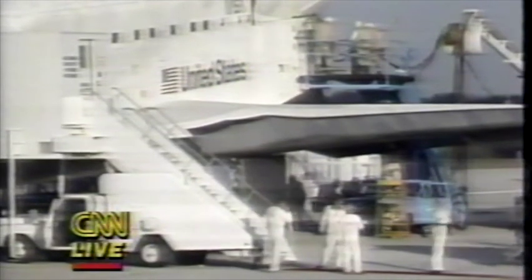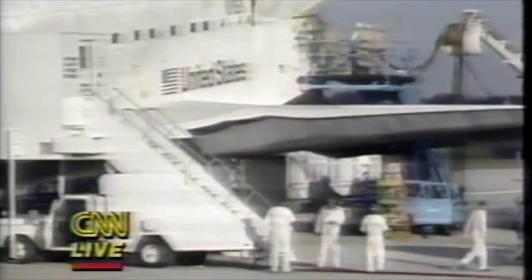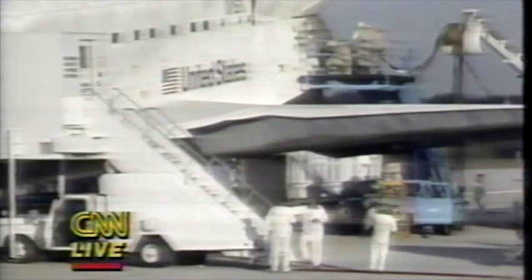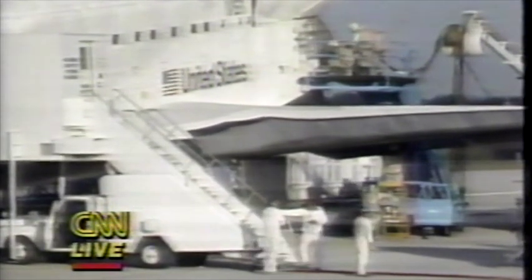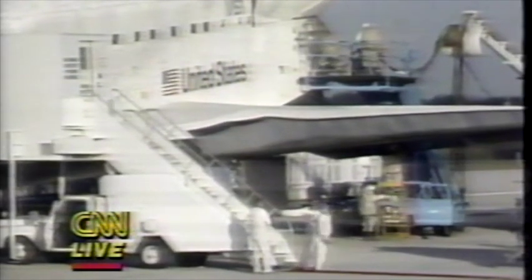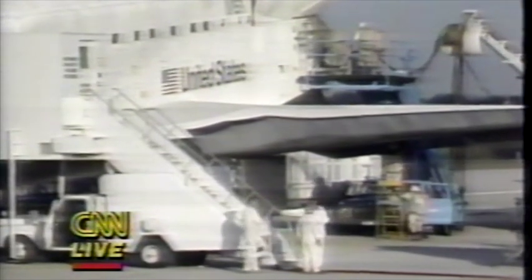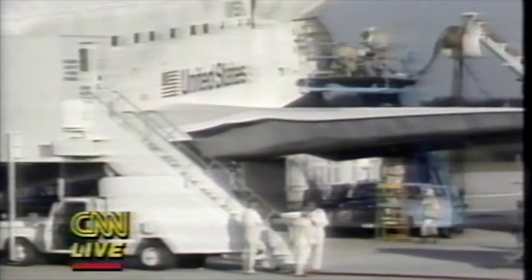It usually takes between 30 and 45 minutes after the shuttle lands before the crew makes its exit. The next shuttle mission scheduled is in mid-January.